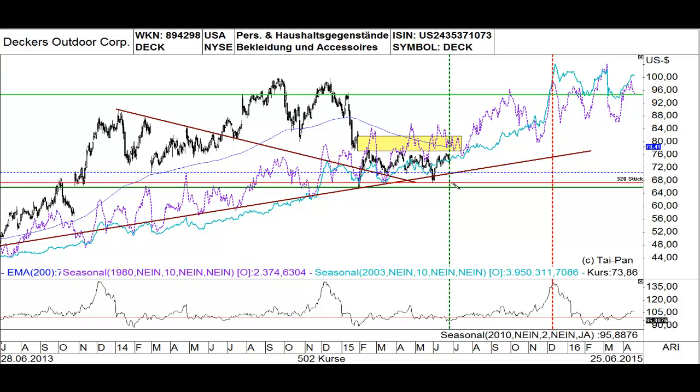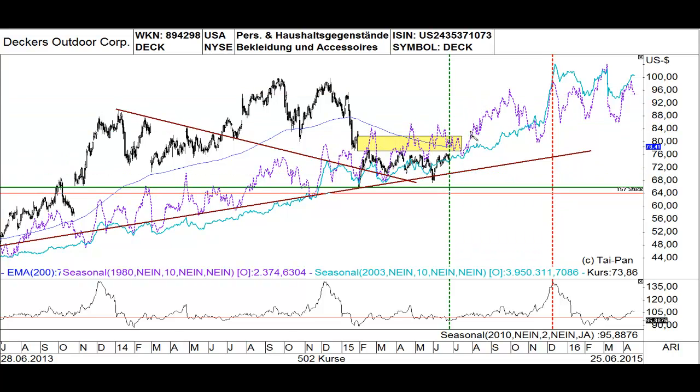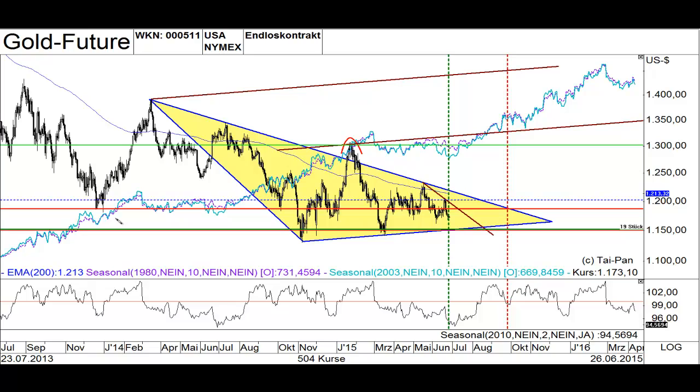You can also wait if the stock hits the support area here — this is the uptrend line — and then you can move your stop further below to the area of $64. The target could be the same, but you can also hold the position in case the stock is closing the still-open gap, and then close the position at about $83.